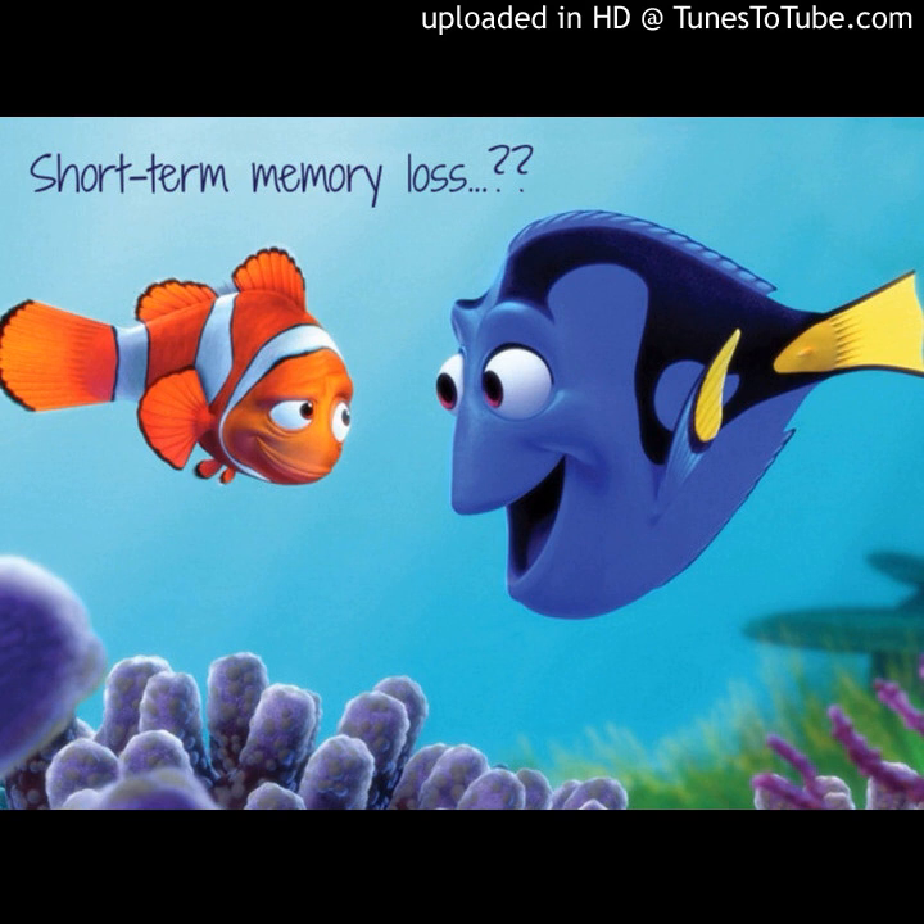You may have heard that short-term memory loss is the first sign of Alzheimer's disease. While this can be true, fortunately it is rarely the case.